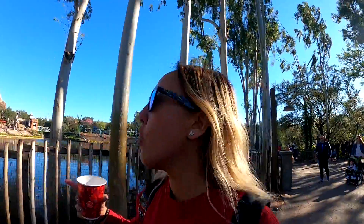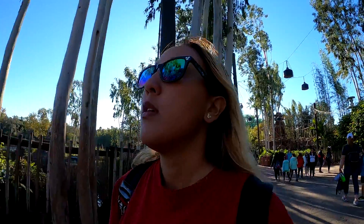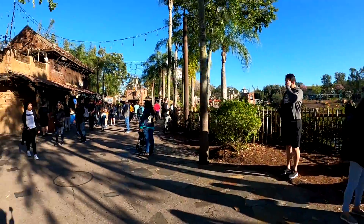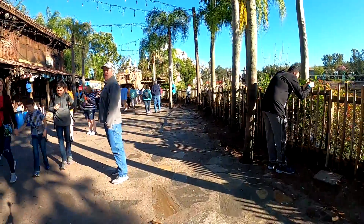So here at Animal Kingdom — I decided to come to this park because I haven't been here in a while, and I pretty much did everything at Epcot. I'm going to head over to Expedition Everest because it's one of my favorite rides. I love roller coasters. And sometimes if the standby line is really long, you can just hop into single riders because it's usually cut in half, or maybe shorter.